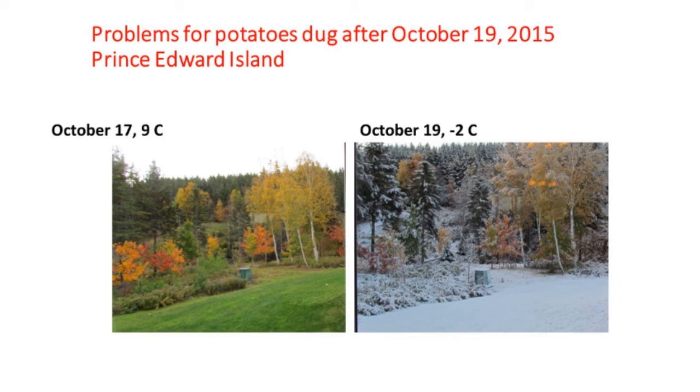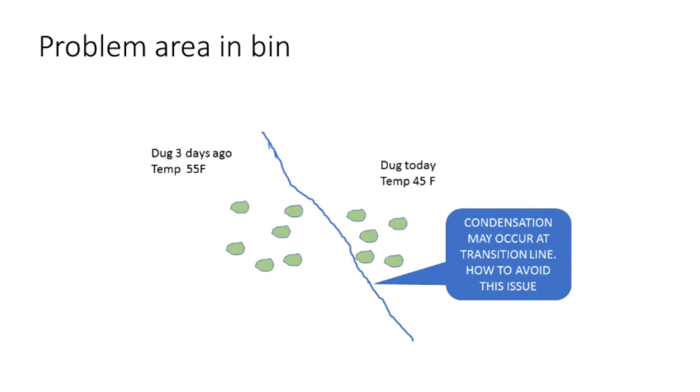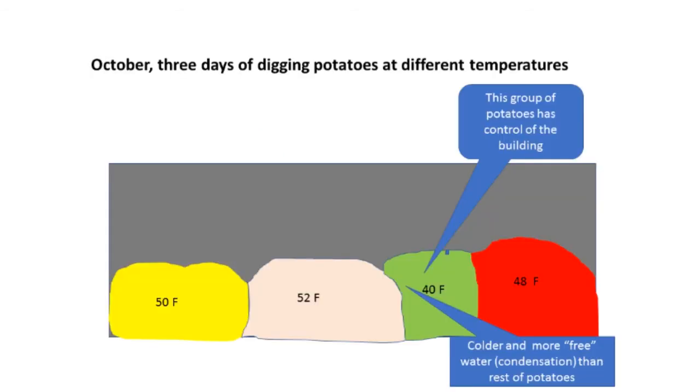October 17th was a nice fall day, but two days later there was snow and minus two degrees. There were a lot of potatoes dug after that, and we know the potatoes coming out of the ground at that time were going to be much colder. So you had some potatoes in storage at 50 to 52 degrees and then some coming in at 40 degrees. Unless you blended that temperature, and if you dumped potatoes on top of those ones that are 40 degrees and didn't circulate the air, you're really setting yourself up for trouble. In that transition zone between the warm and cold potatoes, you're going to get condensation — it's a great place for rot to start. And those 40-degree temperature potatoes being in control of the whole building led to a lot of grief. You have to get that temperature blended somehow fairly quickly right away in the fall.